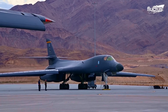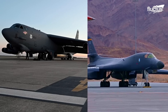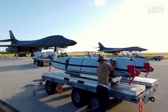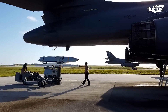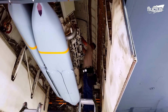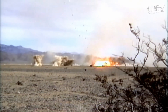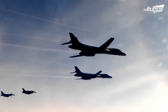Developed in the 1970s by Rockwell International and built in the 1980s to replace the B-52, its primary purpose is to transport guided and unguided weapons payloads in the Air Force inventory. It can rapidly launch massive quantities of precision and non-precision weapons against any adversary, anywhere in the world, at any time.